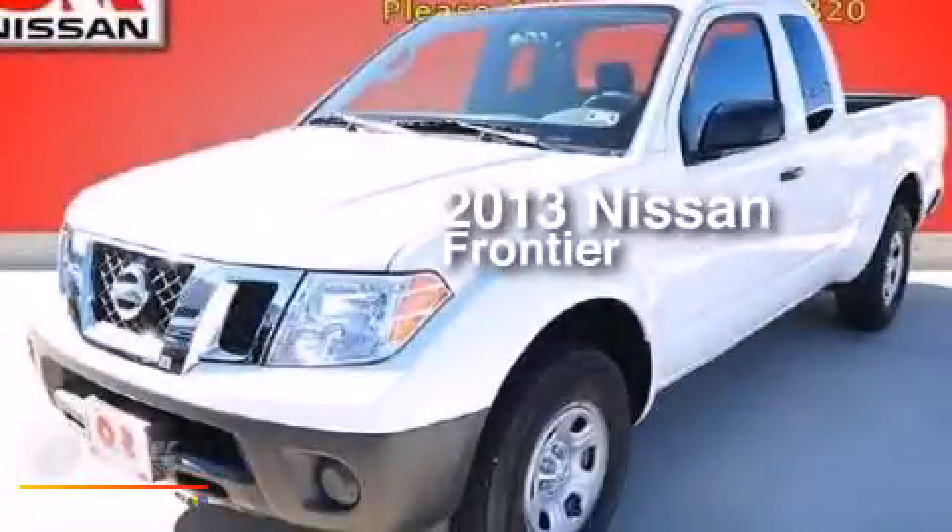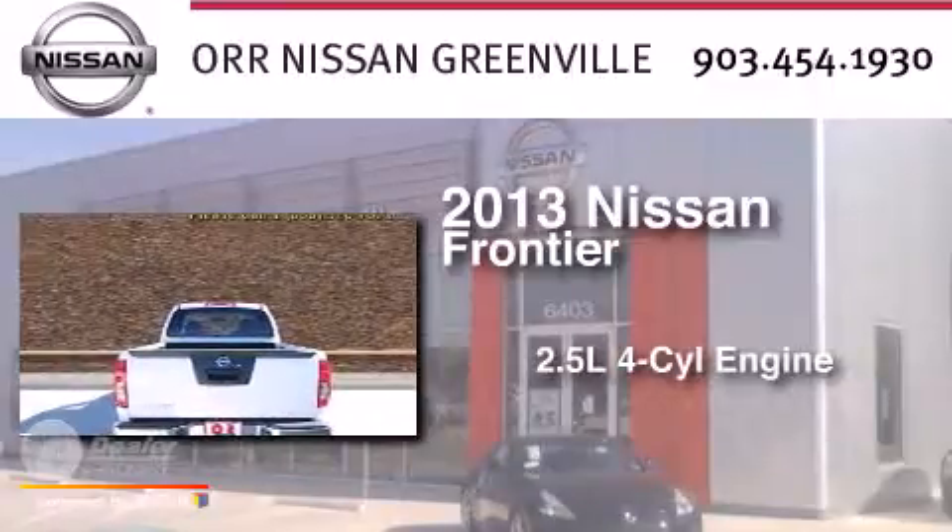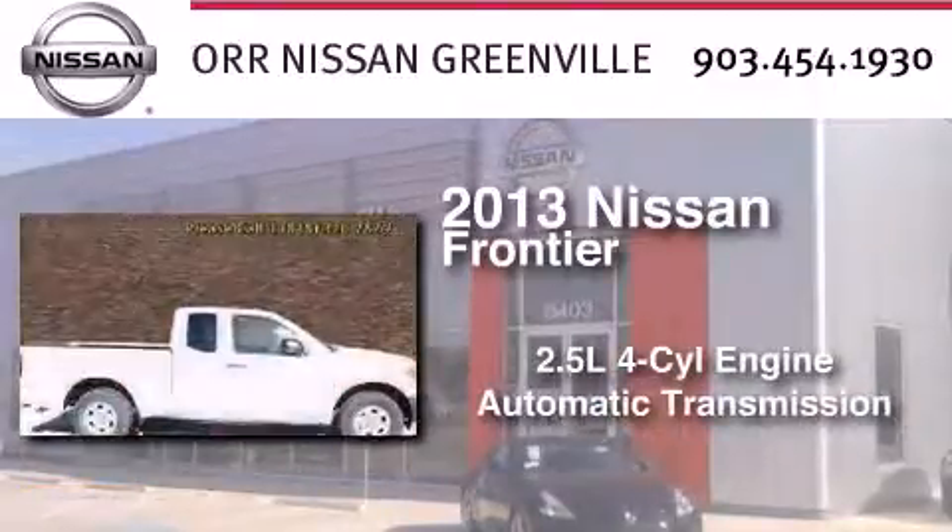This is a 2013 Nissan Frontier. It features a 2.5-liter four-cylinder engine and an automatic transmission.